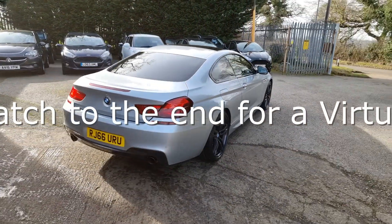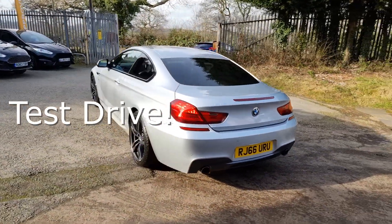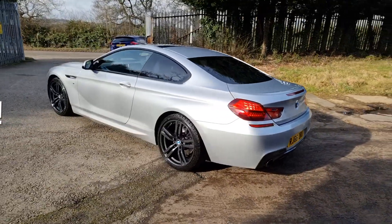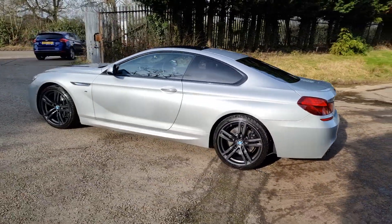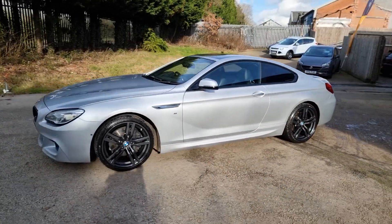Every vehicle we sell is HPI clear, receives a full and thorough independent inspection, has recently been serviced and MOT'd, and is also professionally valeted to an exceptional standard. We make buying your next car straightforward and stress-free.